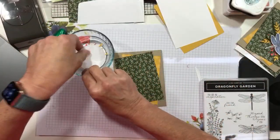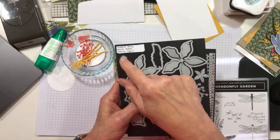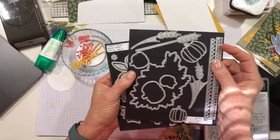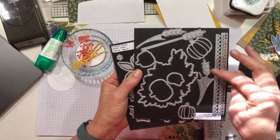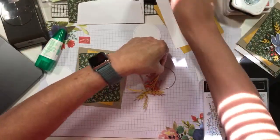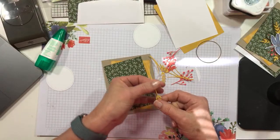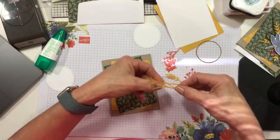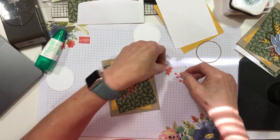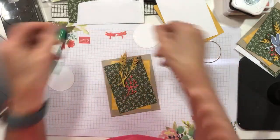I also used a couple of extra things from my stash - my favorite berries die from the Poinsettia die set, and all three of the wheat image die cuts from the Autumn Essentials dies. I put a gold hoop in here because I desperately wanted one in my design. I cut some wheat in Bumblebee and a couple of the berries in Calypso Coral, and I also cut out a couple of little tiny dragonflies from Calypso Coral.